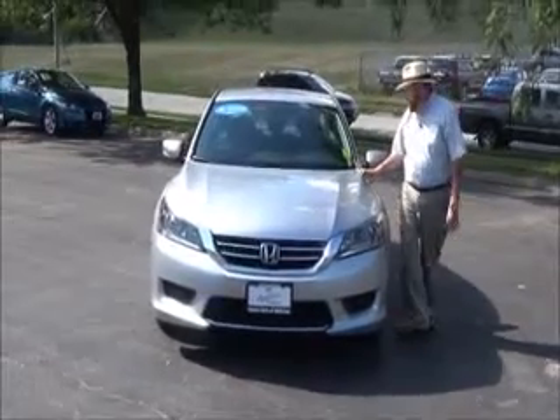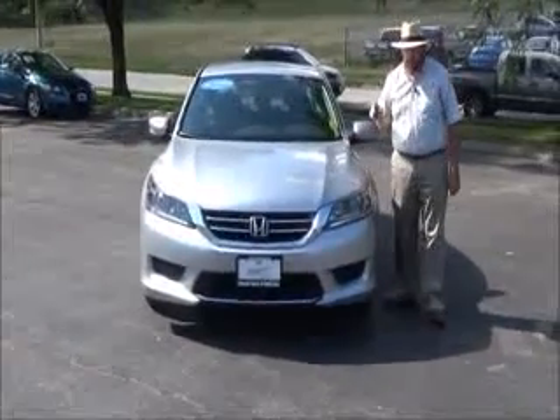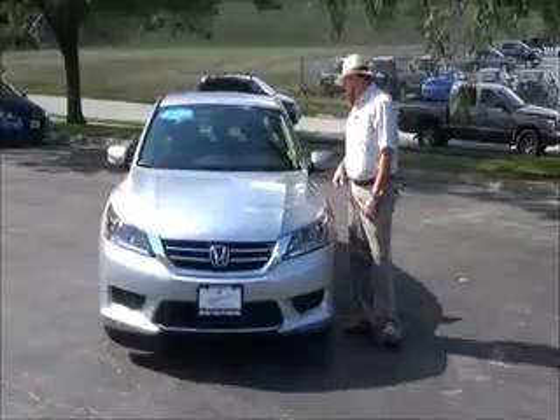Brian Kelly here for Honda Giant, showing you this 2014 Honda Accord LX model. It just came in off a lease and has 32,000 miles.